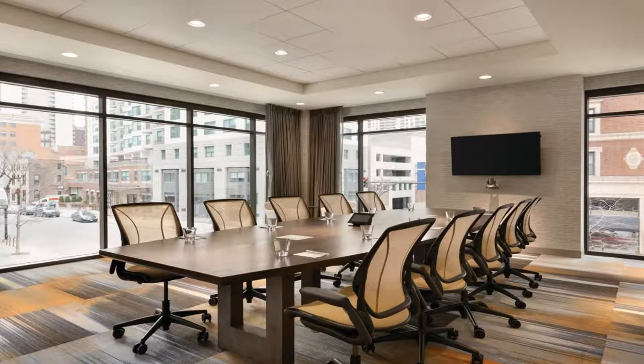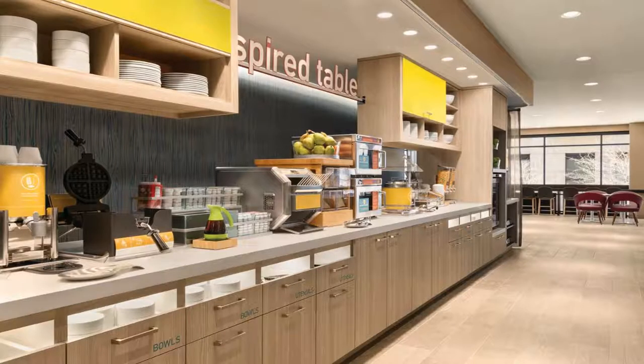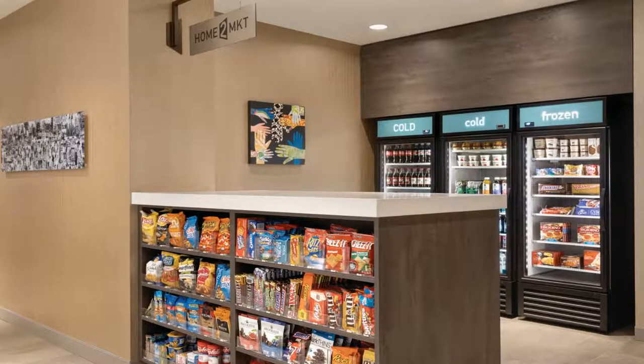All rooms have air conditioning, a seating area, a flat-screen TV with cable channels, a kitchen, a dining area, and a private bathroom with a hairdryer, shower, and free toiletries. Some units offer city views, and rooms come with a coffee machine, bed linen, and towels.